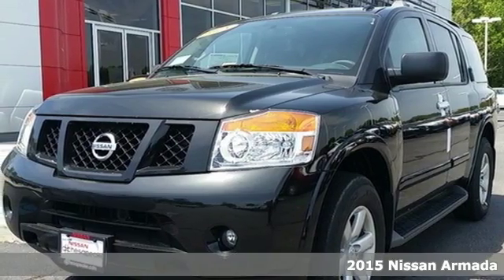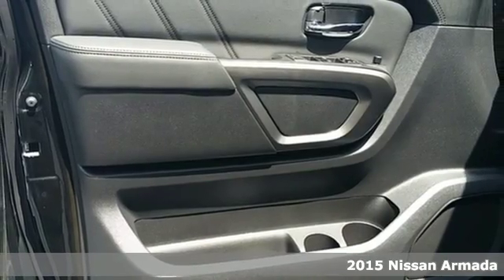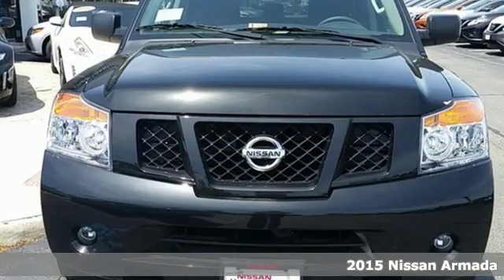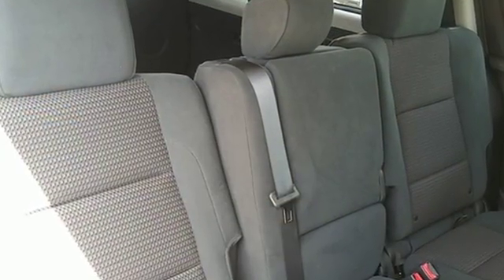Here's a 2015 Nissan Armada. Not only do you get superior grip for extreme conditions, but you also get generous power with the impressive 5.6-liter 32-valve endurance V8 engine.